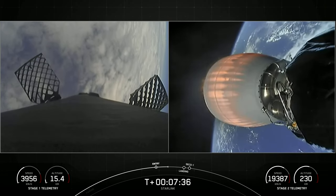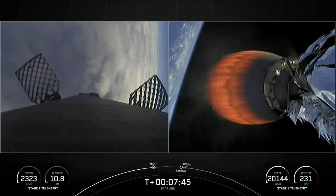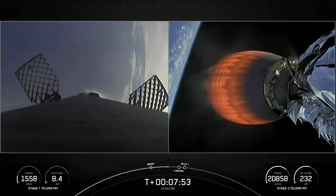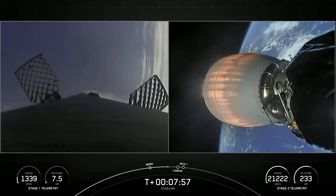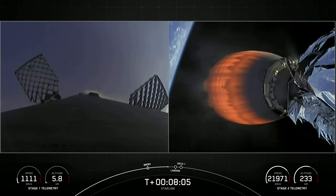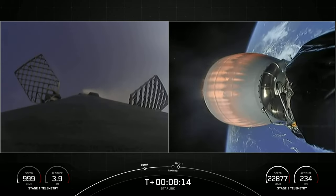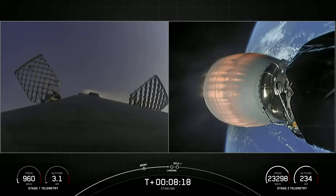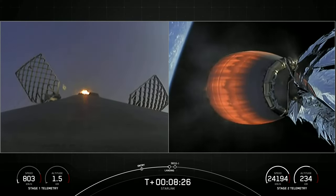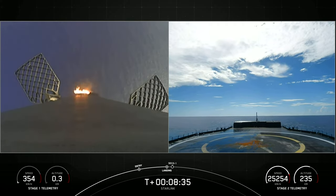And we're just about a minute away from the landing burn beginning on the first stage. Stage two FTS is safe. Again, that is a single-engine burn — the center M1D engine — preparing the vehicle to touch down on our landing zone. And today that is a shortfall of gravitas. Stage one transonic. And with the landing burn beginning on the first stage, let's watch as Falcon 9 attempts to land on a shortfall of gravitas.